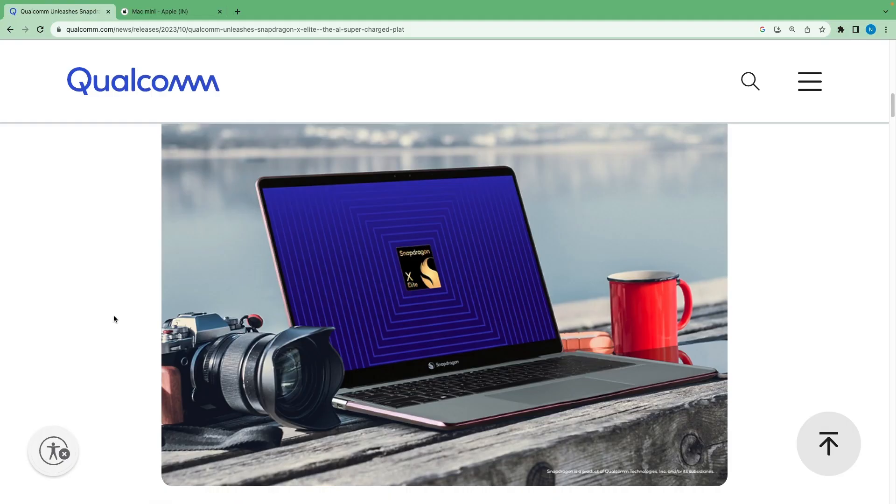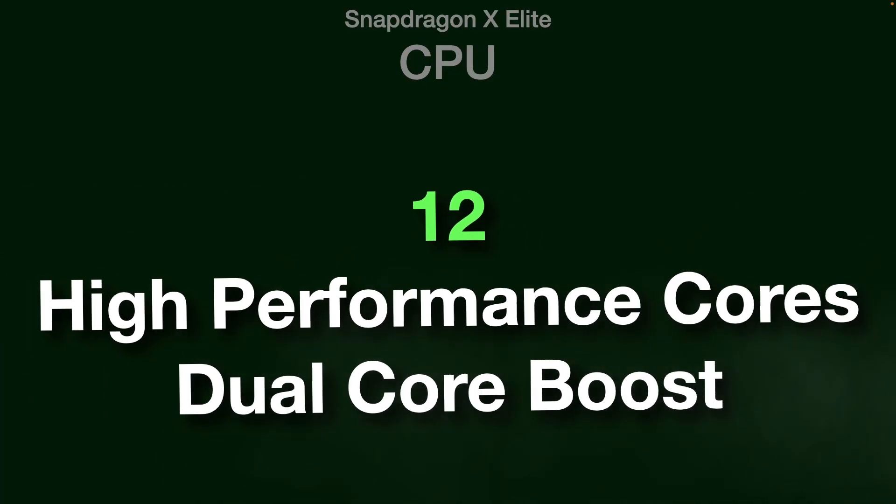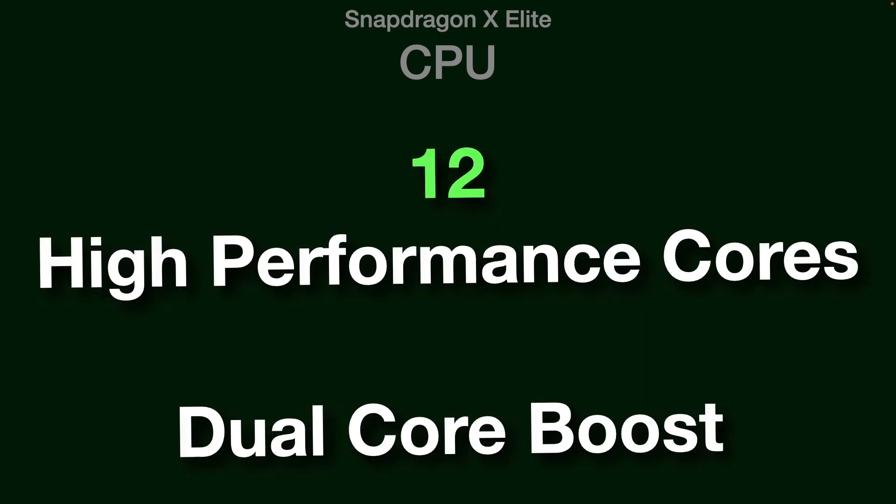Laptops using this new chip will have multiple days of battery life according to Qualcomm. It has 12 high-performance Orion CPU cores with a dual-core boost, and promises two times more performance than competitors using x86 CPU architecture.